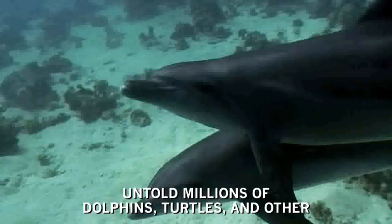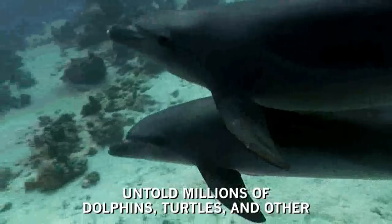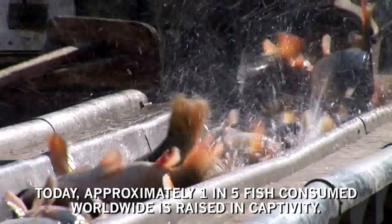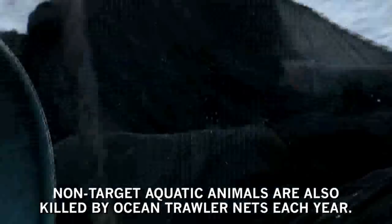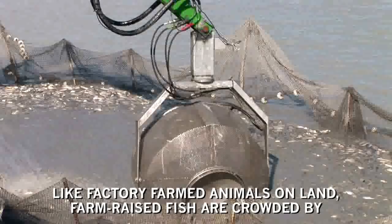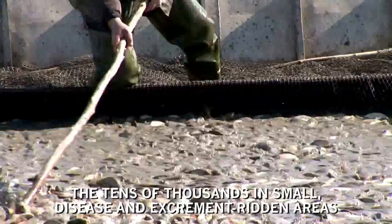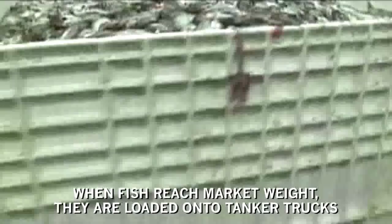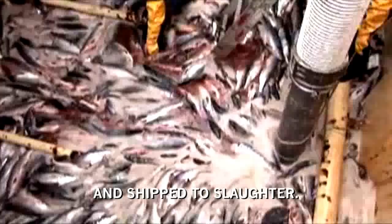Untold millions of dolphins, turtles and other non-target aquatic animals are also killed by ocean trawler nets each year. Today, approximately one in five fish consumed worldwide is raised in captivity. Like factory farmed animals on land, farm-raised fish are crowded by the tens of thousands in small, disease and excrement-ridden areas for their entire lives. When fish reach market weight, they are loaded onto tanker trucks and shipped to slaughter, where common killing methods include slow suffocation.